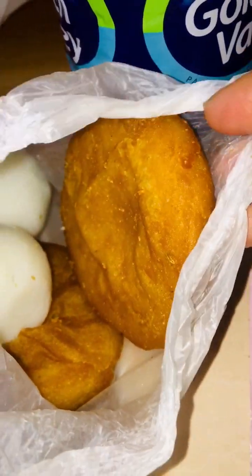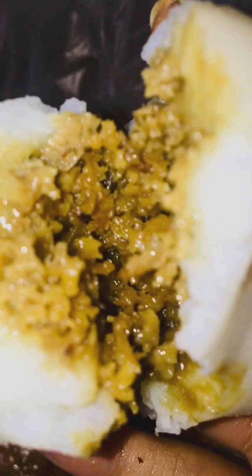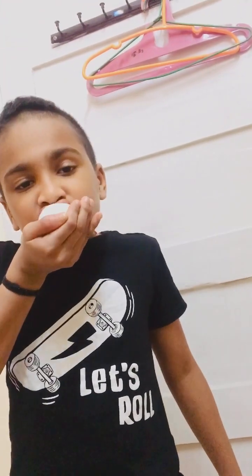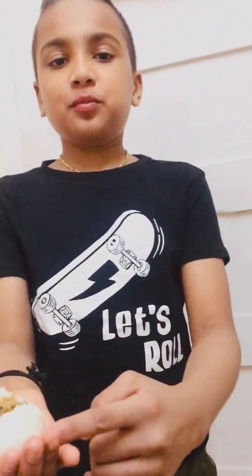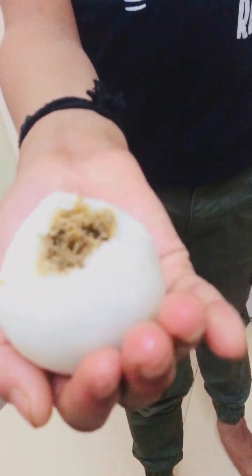These are Indian sweets. I don't know what this one is, and this is a Korikotta. Break it in half and you can see there's jaggery and coconut inside. The other one I don't know the name of. That's called a Korikotta — outside is the bread, like a normal casing, and inside is the filling with jaggery and coconut.